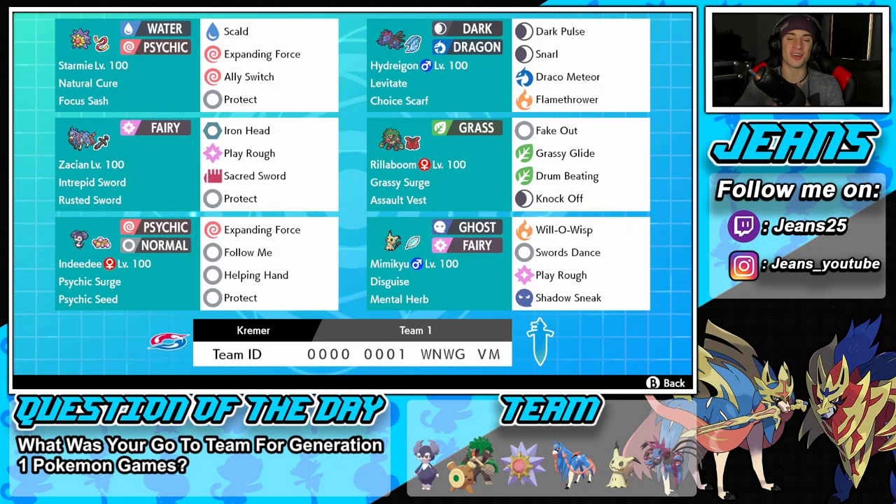What's going on YouTube, Jeans here, hope you guys are having an amazing day. Today we are back playing some Pokemon Sword and Shield. You guys already know the deal, hopping back onto that ranked doubles ladder for Series 10 — and that might be the last time I say it, since Series 11 comes out the day after this video goes live.